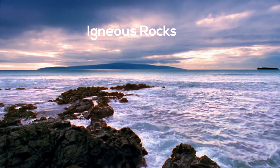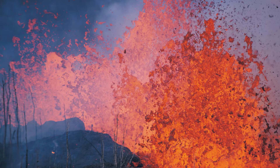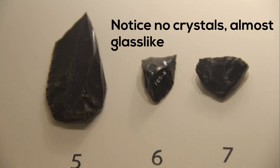Igneous rocks are formed when magma or molten rock cools. This magma can either flow to the surface of the earth and cool quickly. These rocks are called extrusive or volcanic igneous rocks and they generally have very small crystals.